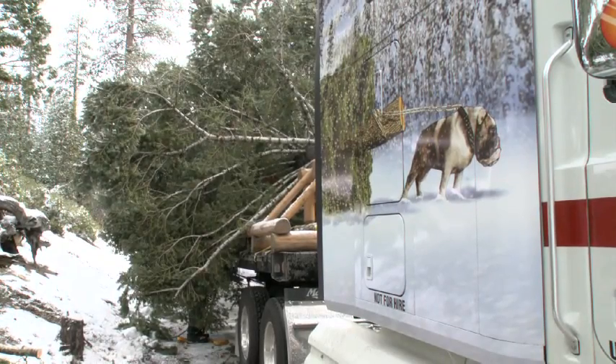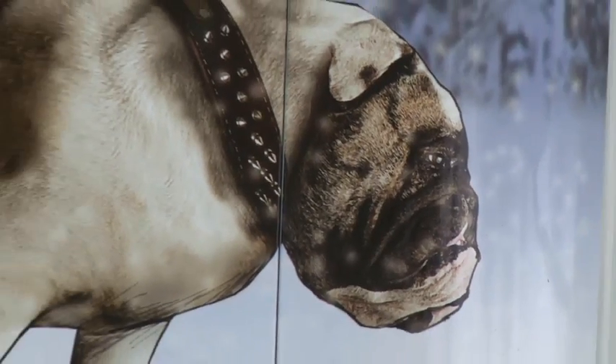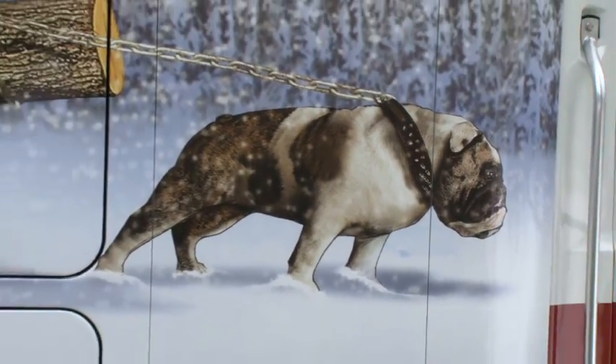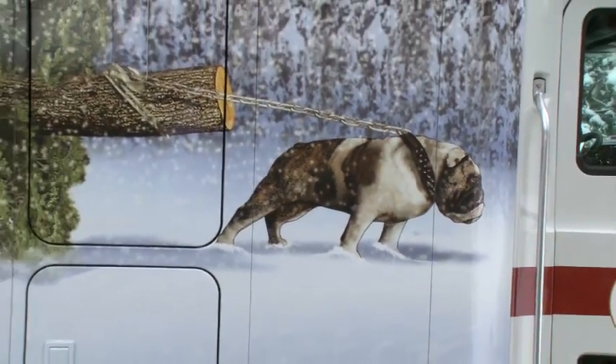The custom graphics on the truck are just over the top. The driver brought it out from Pennsylvania, and he said every time he stopped, people thought he was just crazy for Christmas.